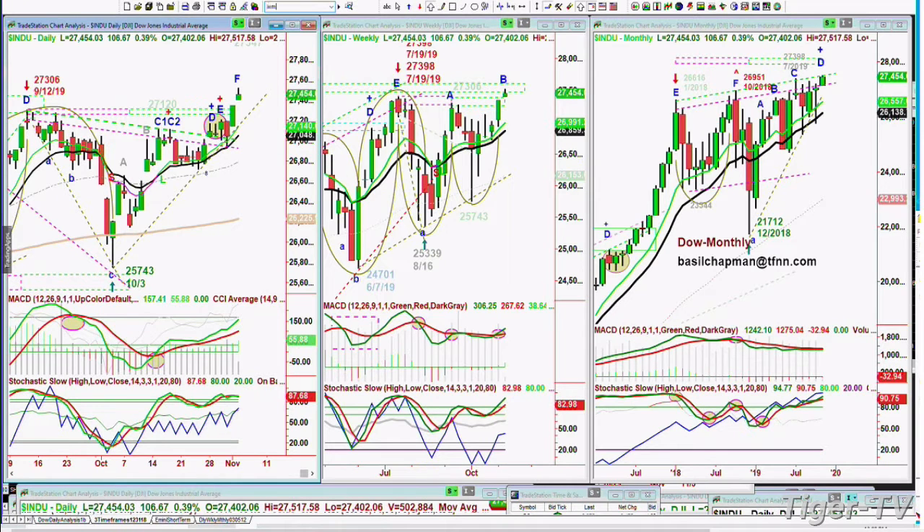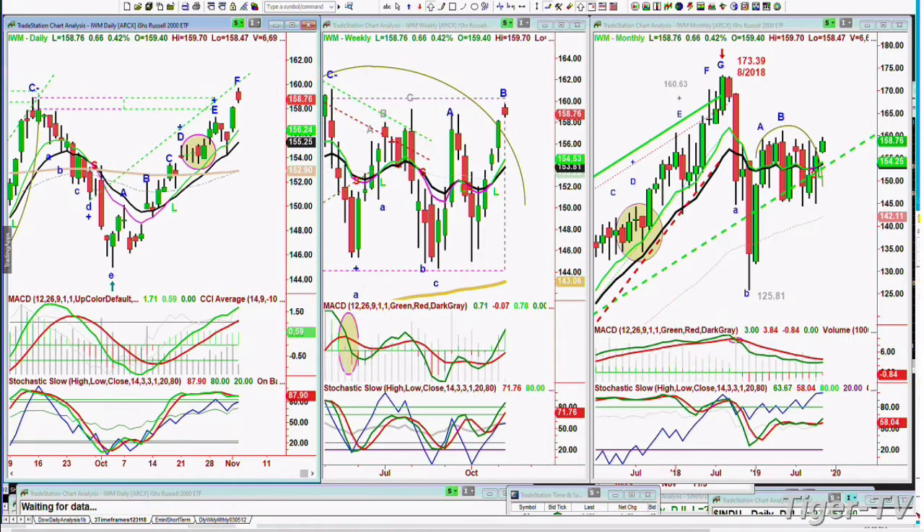The IWM, which is the Russell 2000, is trading not as strong as it was earlier in the day at 159.70, not an all-time high, beginning to that rectangle formation, the 160-strong resistance, pulling back a bit, but still up 60 cents on the day so far at 158.76.